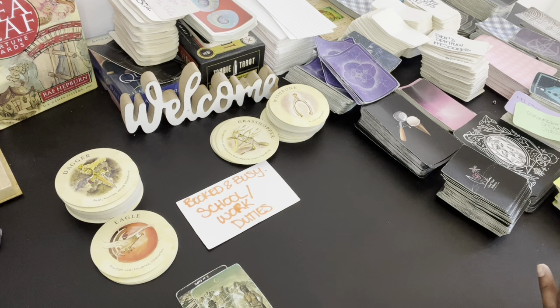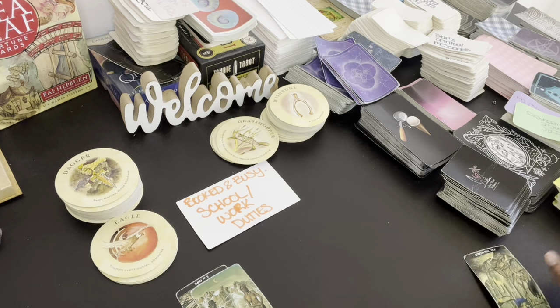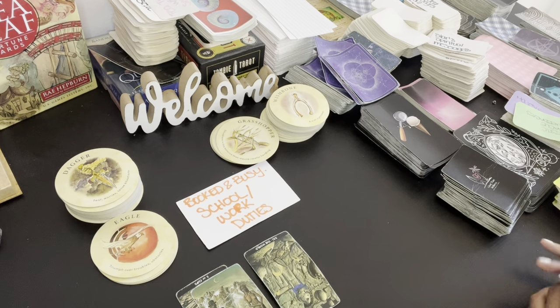Someone's good on that — they're happy things ended the way that they did. Someone may be moving on to a new lover; there's an end of a cycle. We have the World. There's some unfinished business around you, Virgo. Someone feels like they didn't get another chance. Six of Swords — someone's coming back around who left.